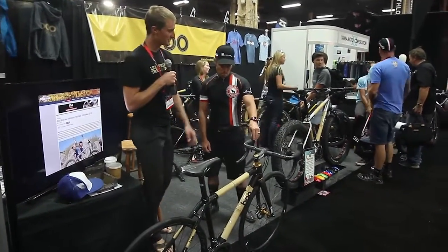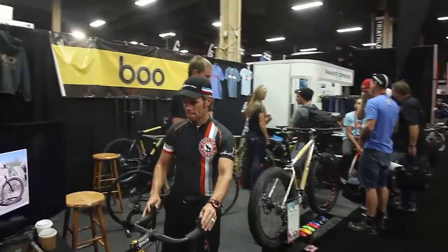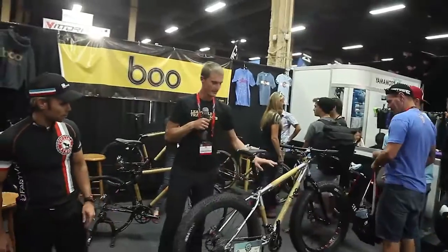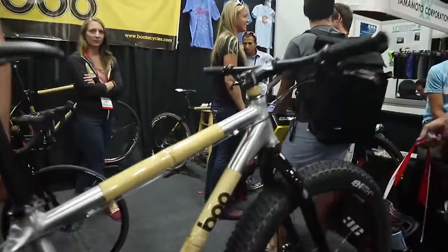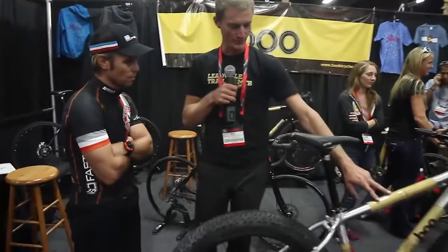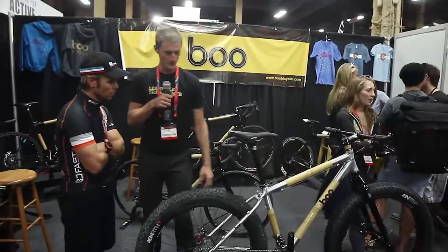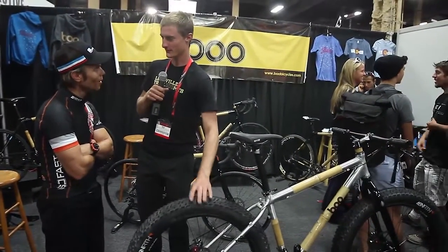We've actually got a new bike which has been really popular this year. This just got Best Fat Bike on Outside Magazine, and it's actually aluminum with bamboo tubes in the main tubes, and you can fit a 4.8 inch tire for riding in the snow.